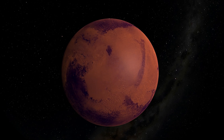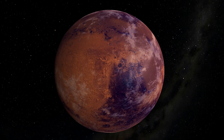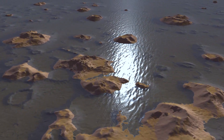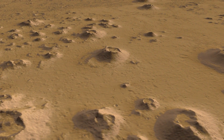Today, Mars is a cold desert surrounded by a thin wisp of air. But its dry lake beds and empty river channels point to a warmer, wetter past maintained by a thicker atmosphere. Where did the ancient atmosphere go, and with it, the water?